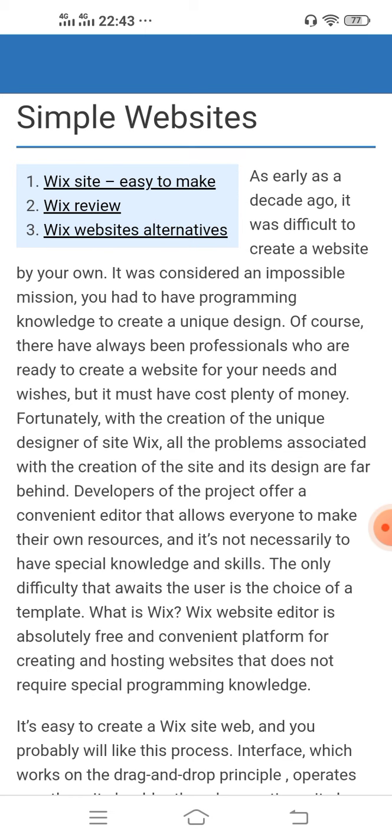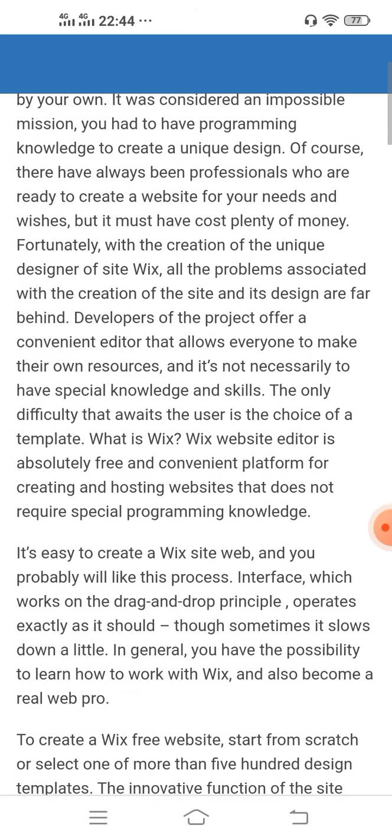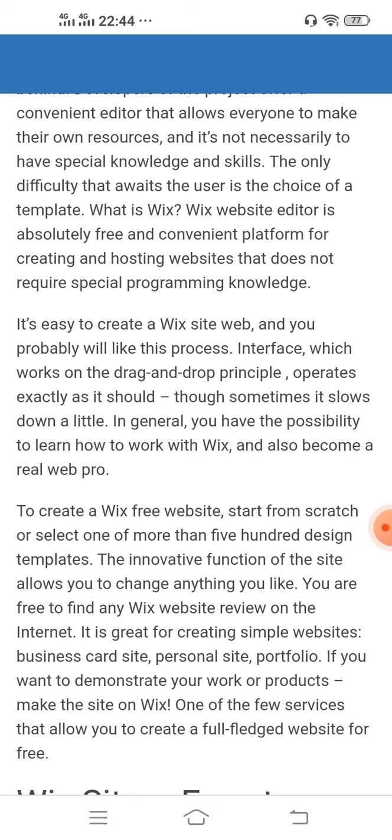It is not necessary to have special knowledge and skills — the only difficulty that awaits the user is the choice of a template. Wix website editor is an absolutely free and convenient platform for creating and hosting websites that does not require special programming knowledge. The interface works on the drag-and-drop principle and operates exactly as it should, though it sometimes slows down a little.